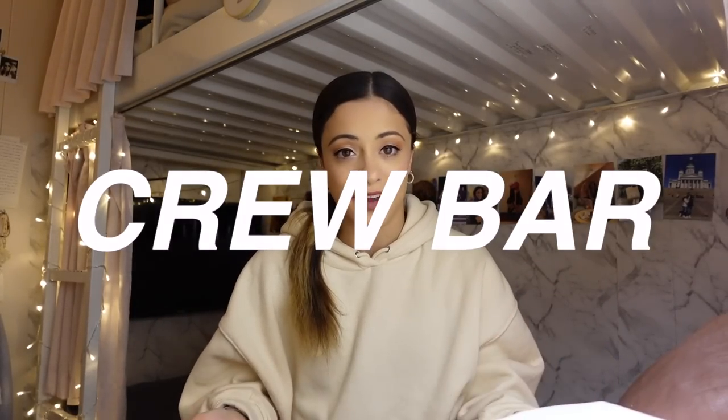Anyways, hello everyone, welcome back to another video. I'm so excited to be sitting down and finally filming this. I've been wanting to film this video for ages but I've just been so crazy busy on the ship — it's just been go go go. I've been trying to keep up with the vlogs while working full time and trying to have some balance in my life. But today is the day — we are finally sitting down and talking all about crew bar.